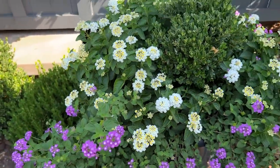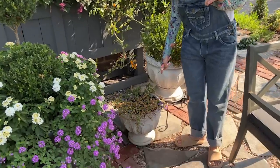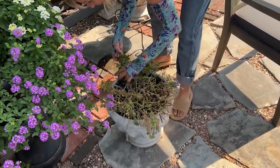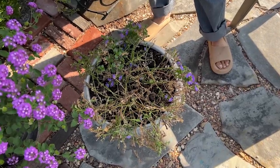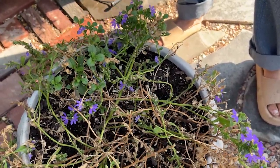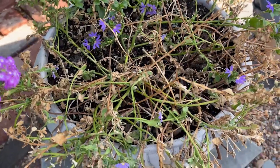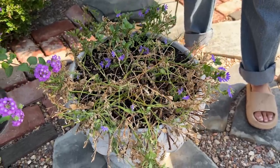Before I get to the window box, this is a common decision point we all have right now — the half-dead pot of annuals. This is scaviola, which I believe is actually an Australian native. At one time it was absolutely beautiful, as beautiful as the lantana, but it's not as tough and has succumbed to the heat. I also had it in the urns along my walkway to the front porch, and it expired in those too.